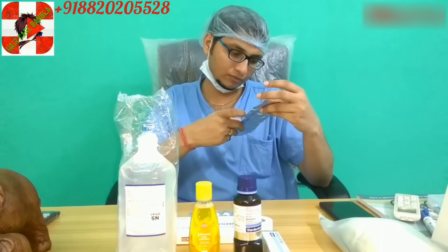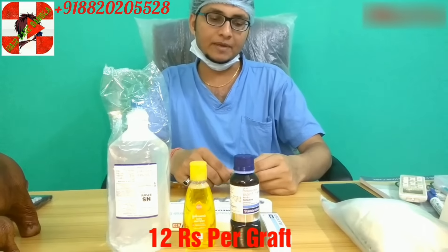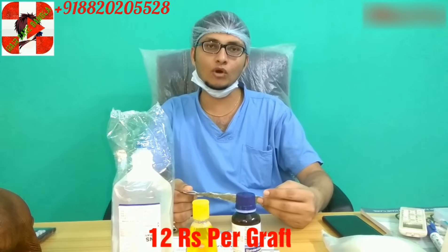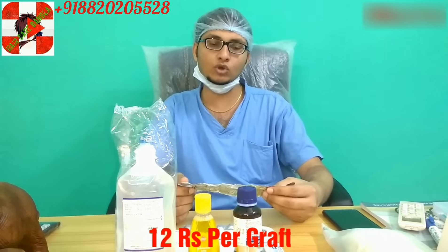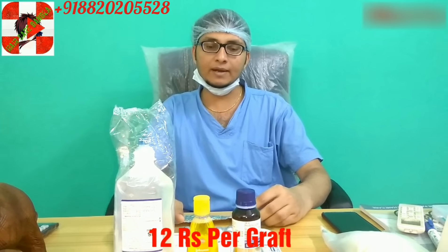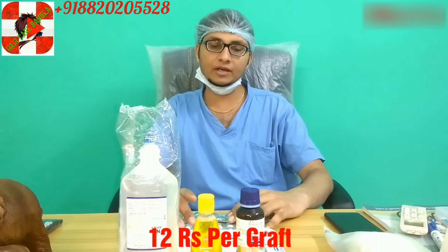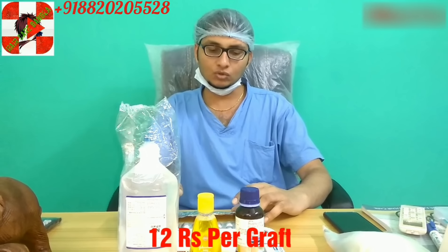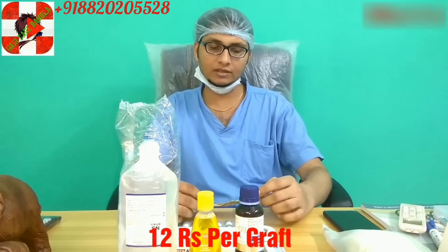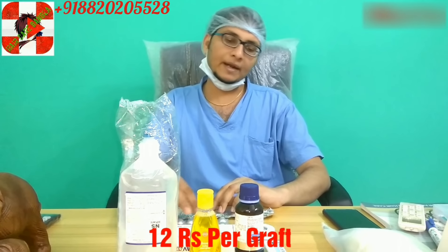So this is the second medicine, which is the pain killer. The third medicine is for acidity, called Pan B — pantoprazole. The patient has to take this medicine for 5 days: before food in the morning and before food at night, on an empty stomach. This is because taking antibiotics for 5 days can sometimes cause acidity, so this medicine is given to counter that.